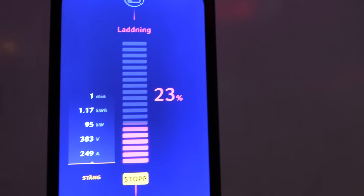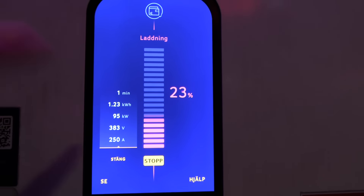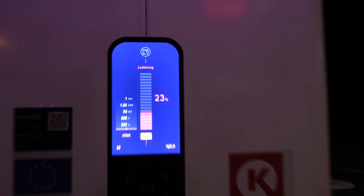We're taking maximum charging speed now. We only need to top up maybe 5-10 minutes so we can reach the next stop.